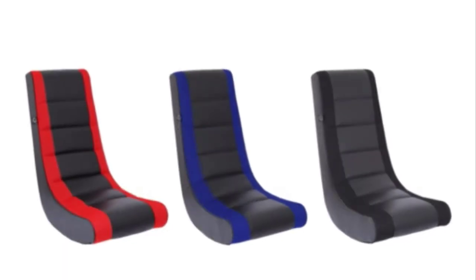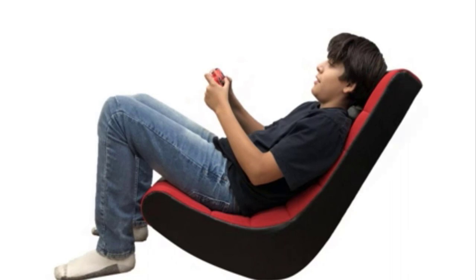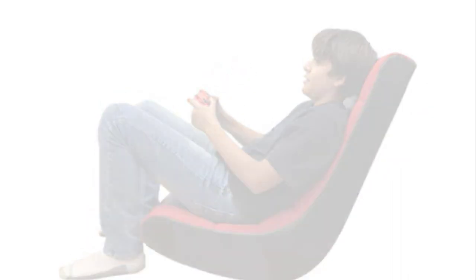We've all been there, scrolling through reviews, wondering if a product lives up to the hype. Well, today I'm putting the best gaming chairs to the test. No fluff, no sugar coating, just straight up honesty about whether this thing is worth your hard-earned cash.